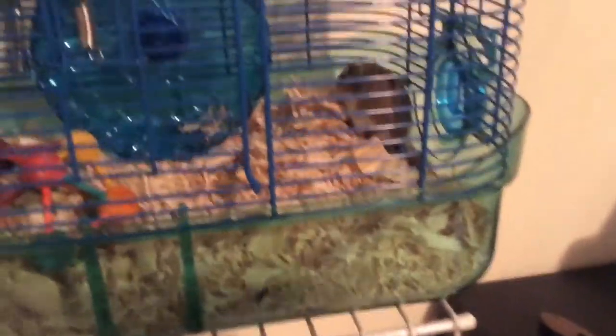I bought this tank for $30, along with his wheel, his little ball, and his water bottle. That's really it — I'm probably going to upload a video later today, so don't forget to subscribe.